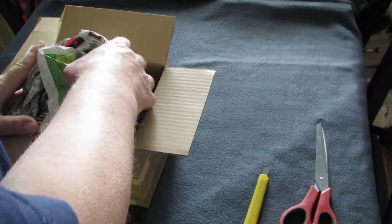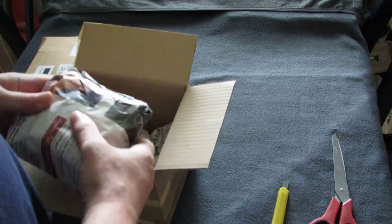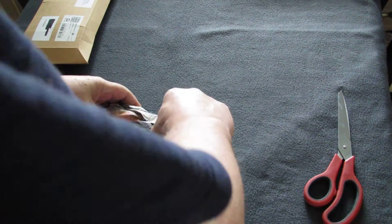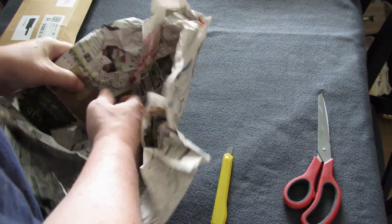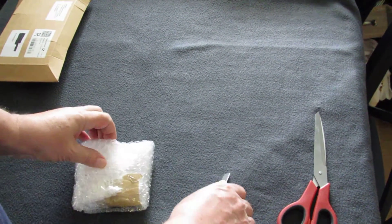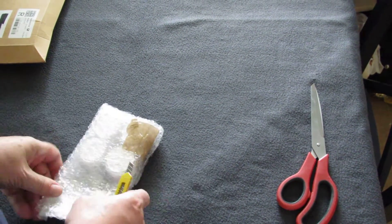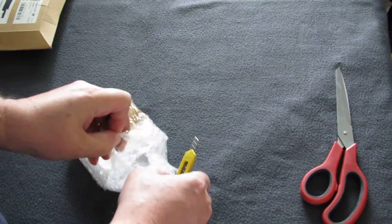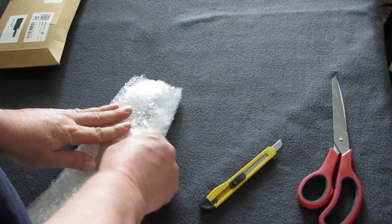This box is from Kratz Edelmetall in Germany. Those coins I ordered and paid for three months ago, so I have been waiting for a while. But if you wait for something good, you never wait too long.